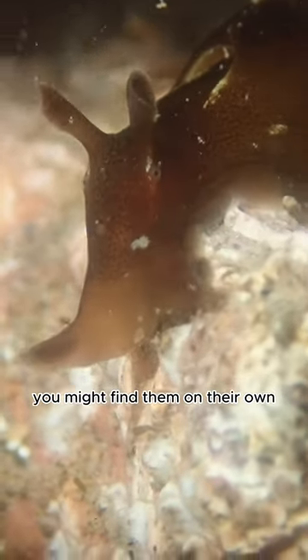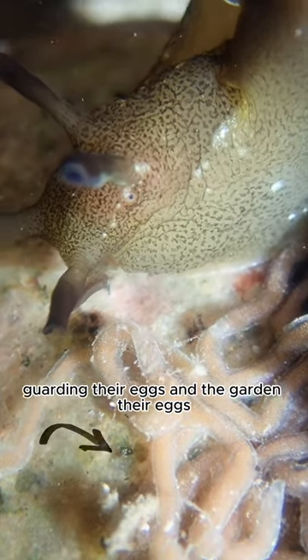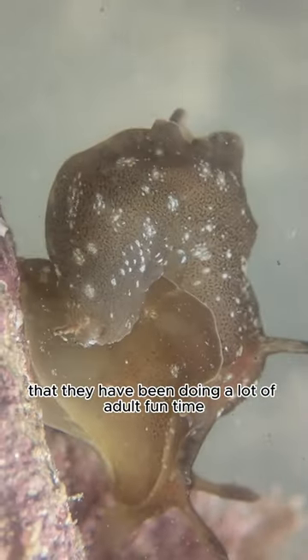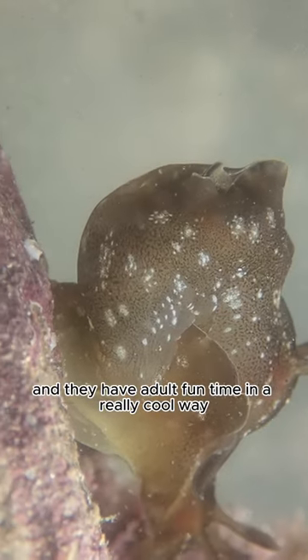You might find them on their own, but you might also find them this time of year guarding their eggs, because this is the season when they've been doing a lot of adult fun time — and they do it in a really cool way.